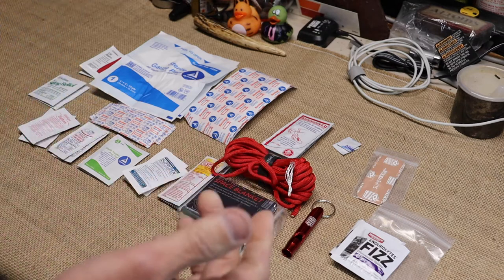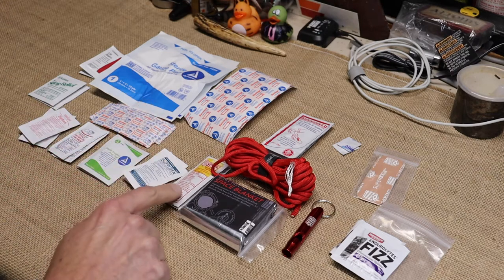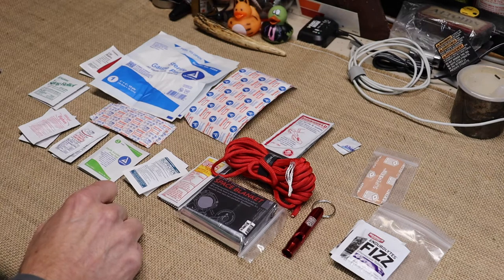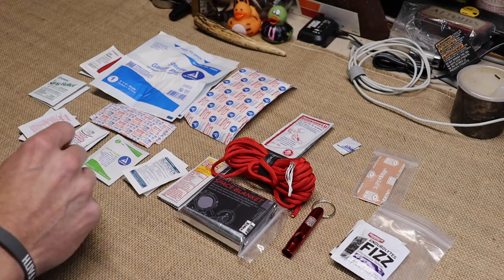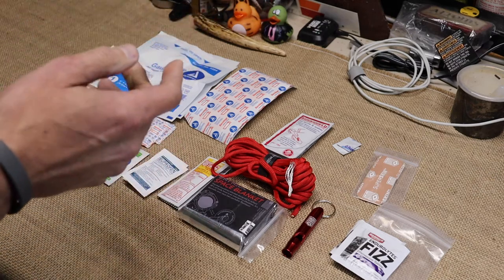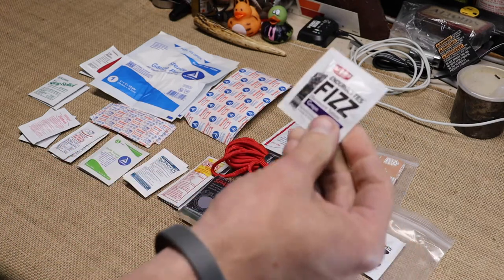I'm quite impressed. We'll start off with the sunscreen, which is right here — you got two tubes of sunscreen. You never know when you're going to need it in an emergency. A sunburn out on a trail is not any fun whatsoever. You also got ibuprofen for headaches or whatever might come up. If you're getting a little dehydrated and you get a headache from it, you can take some ibuprofen.